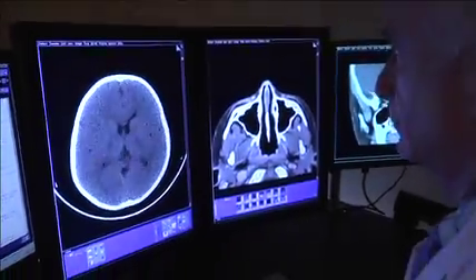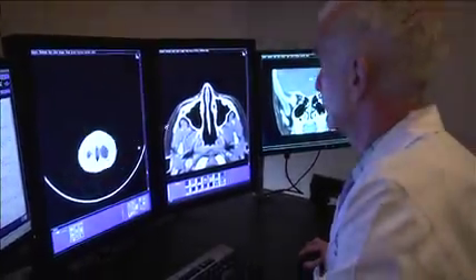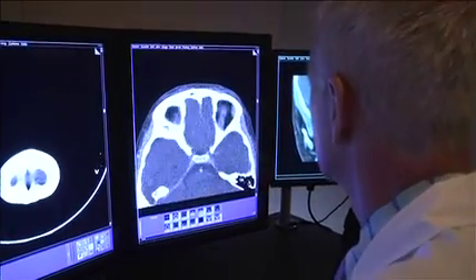Doctors take pictures too, so they can see how you look and see how you're doing on the inside.